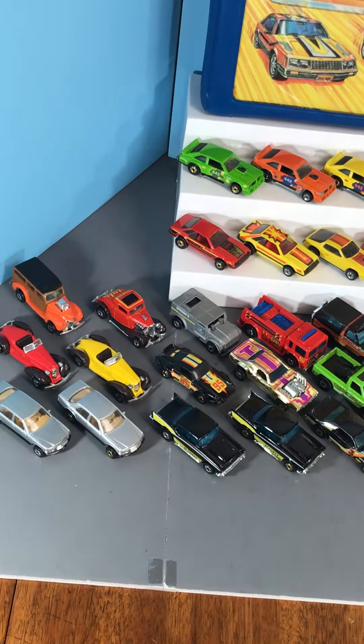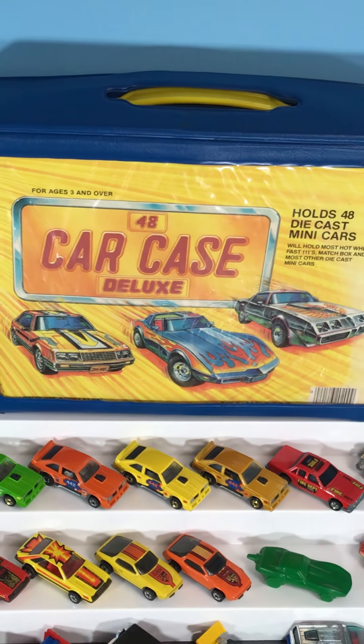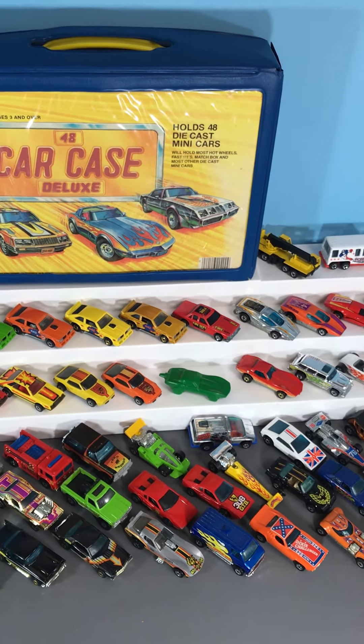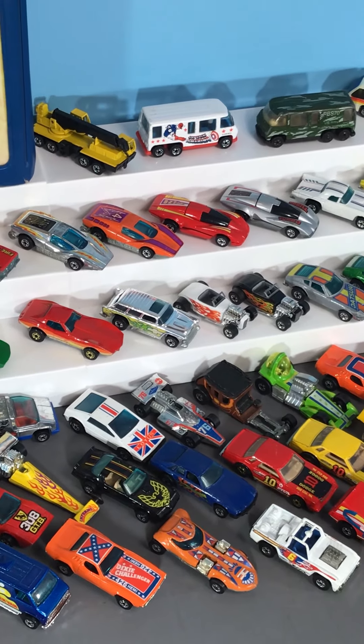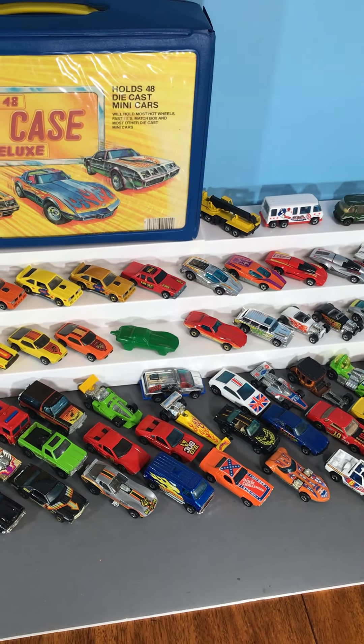Everything is Hong Kong in this show, plus a super nice condition on this case, which is one of the coolest artworks of the cases. 100% Hot Wheels in this show, Hot Wheels only, 100% Hong Kong, mint and near mint — top shelf stuff.